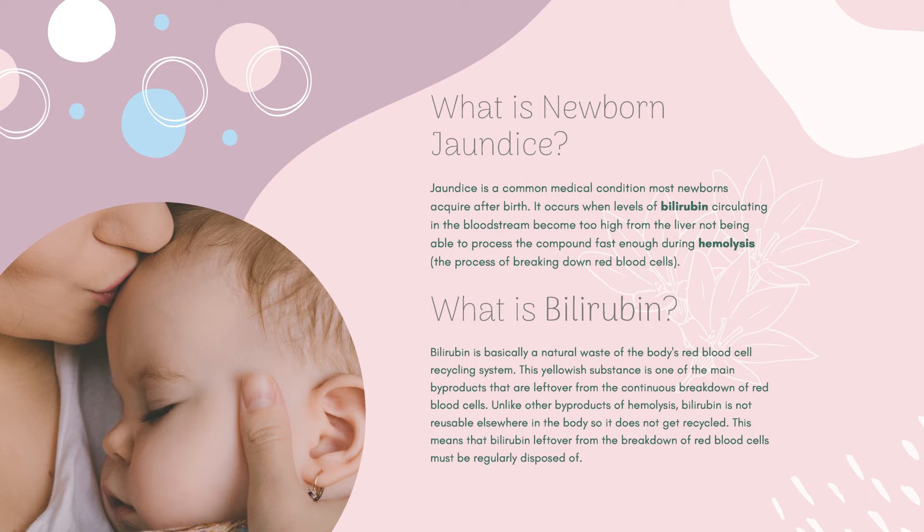Jaundice is a common medical condition most newborns acquire after birth. It occurs when levels of bilirubin circulating in the bloodstream become too high from the liver not being able to process the compound fast enough during hemolysis.